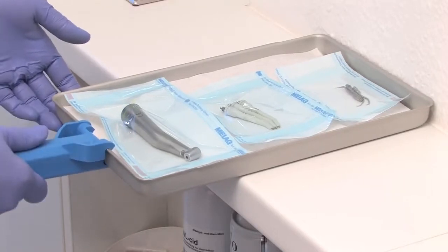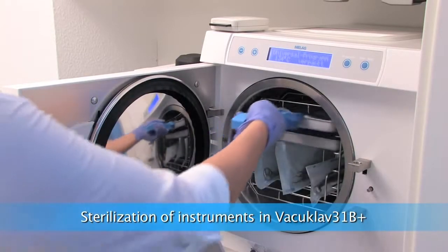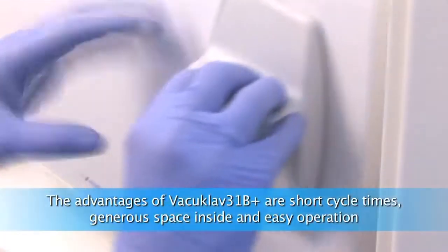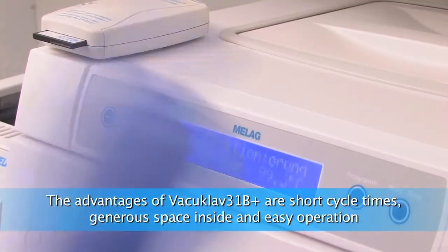All other instruments are being sterilized in the vacuum sterilizer Vacuoclave 31B. This class B autoclave has short cycle times, is very reliable, and easy to use.